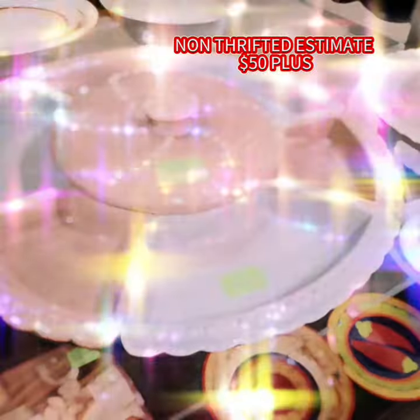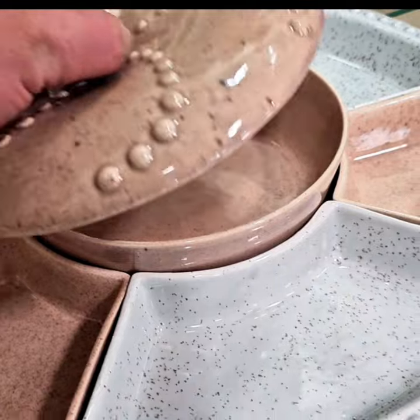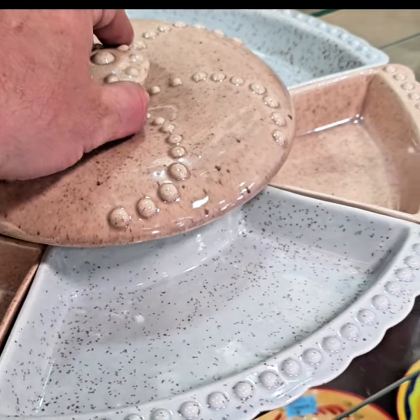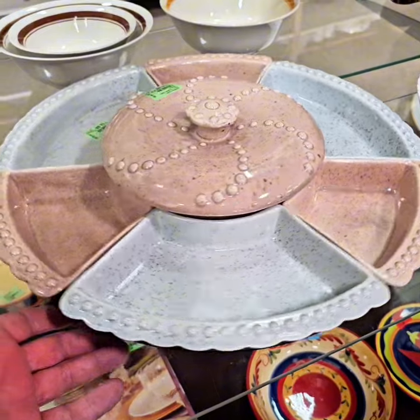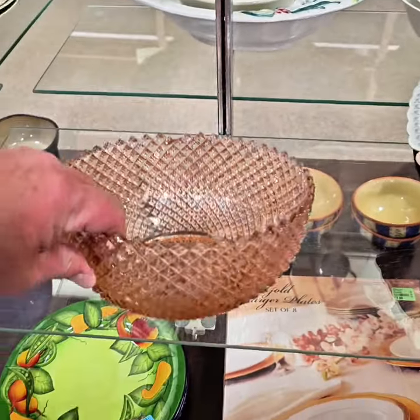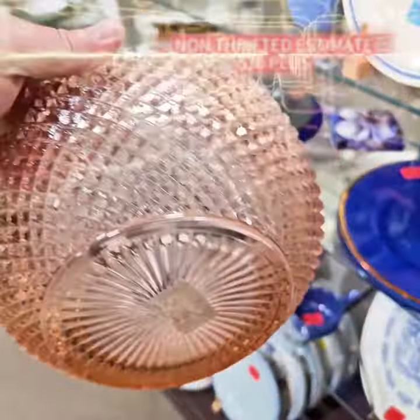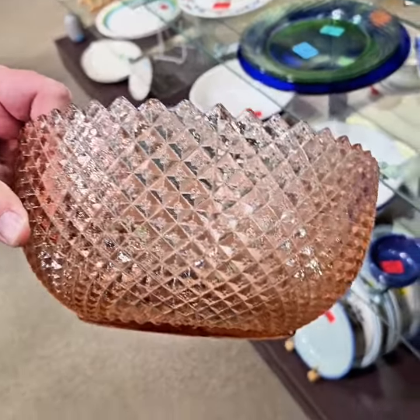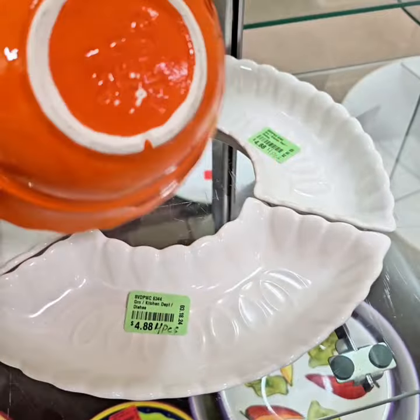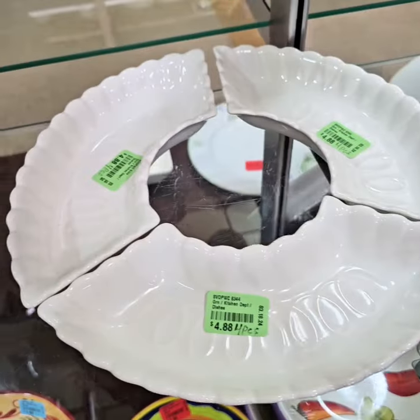Oh wow, this is a mega score — a lazy susan California pottery, complete! Look at the beautiful color — I absolutely love it for $14.88. Definitely a thrift score. I'm also grabbing this beautiful pink depression glass — I love the design for only $4.88. It's my lucky day!